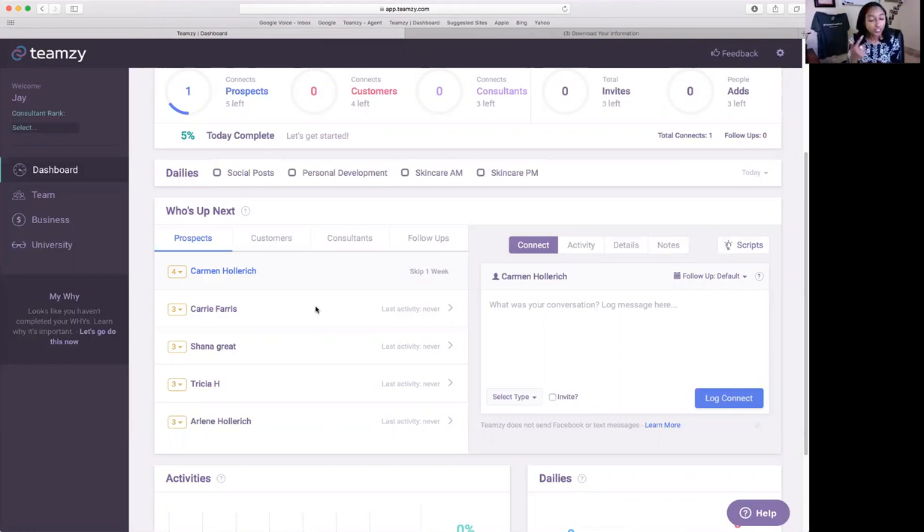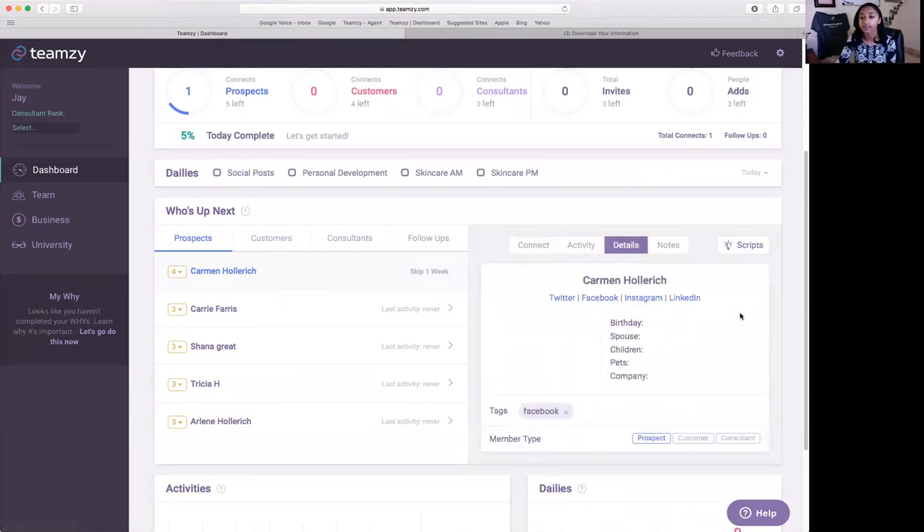The system lets me know the connect was successfully logged and removes Eric from my list of prospects — so I'm only focused on the people I need to be focused on right now. I'm not worried about the overall list of 1,500. Next person up is Carmen — looks like she's a four-star, meaning I haven't connected with her in 60 days. I use Teamsy every day for my business. I might send the same script to ten different people — they don't know that. These messages simply open the door and plant a seed. Start 20 conversations, but remember you need to back them up — be available, engaged, and present.